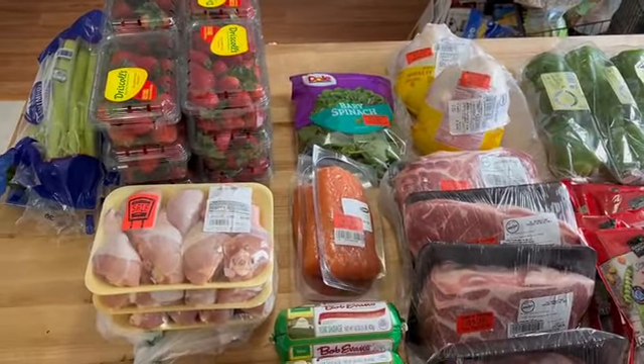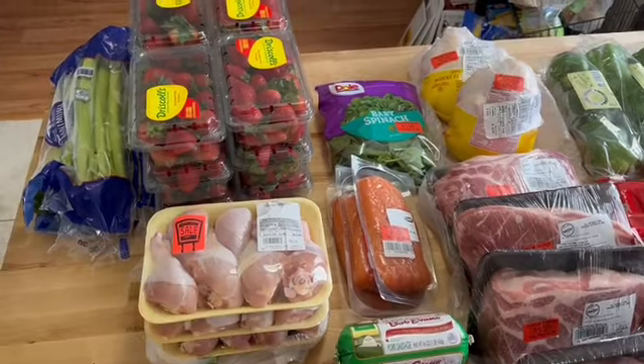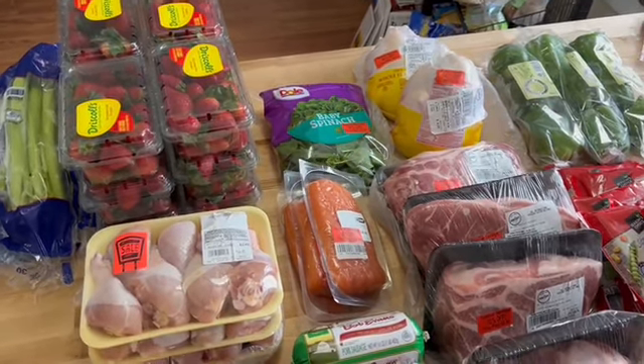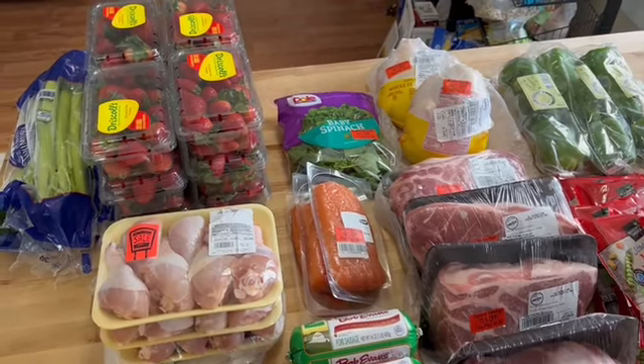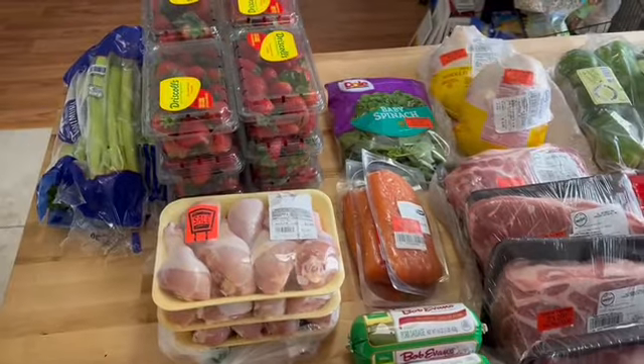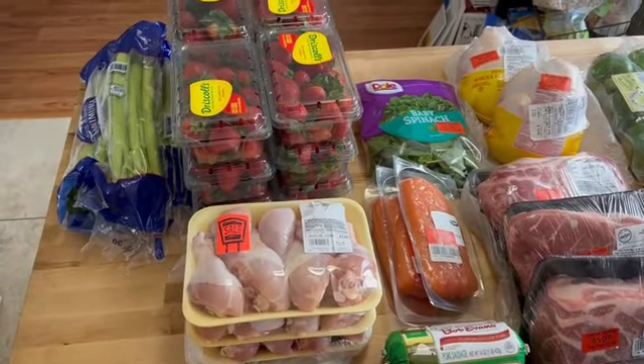This is my grocery haul for today. We are in the pantry challenge, so none of this will be used for the pantry challenge — it's all going to be preserved and frozen. But I couldn't pass up these deals.